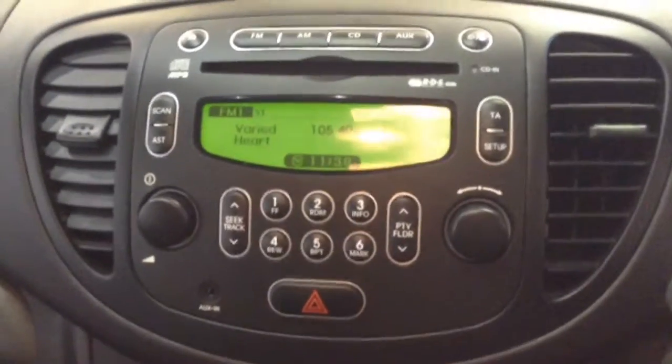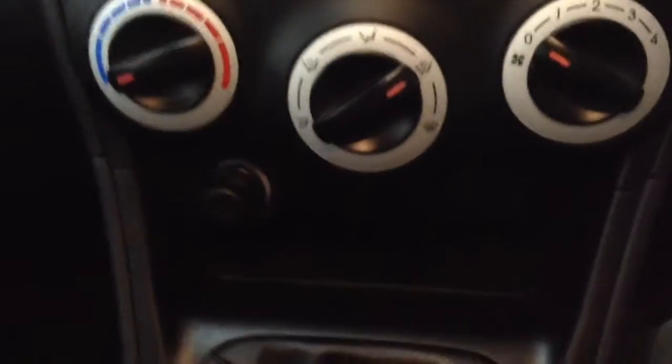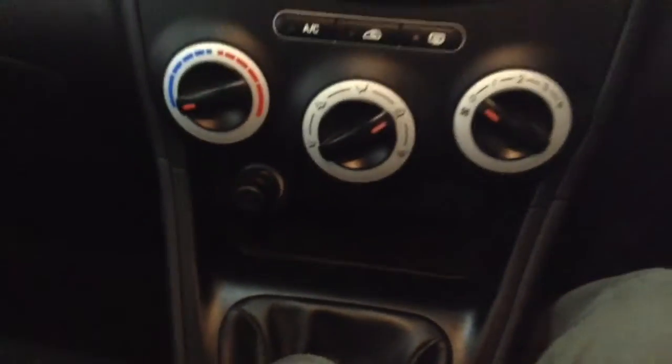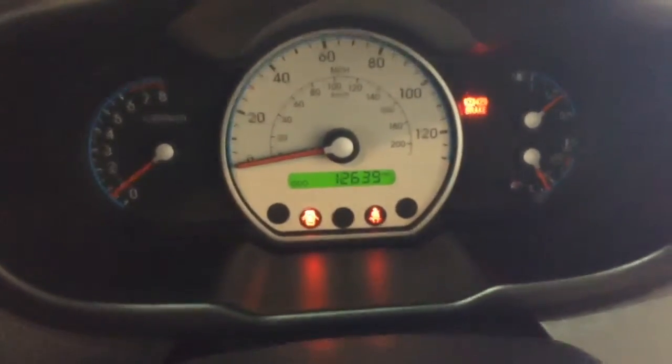Plenty of legroom in the back. Into the front of the vehicle then, and onto the centre console you will find your CD and radio display. Moving down from there you'll find your air climate controls, and then moving on to the main dash of the vehicle, you'll be able to see this vehicle has done 12,639 miles.